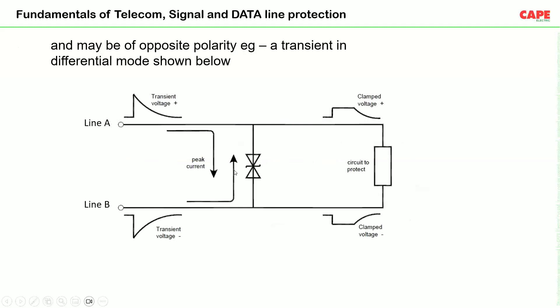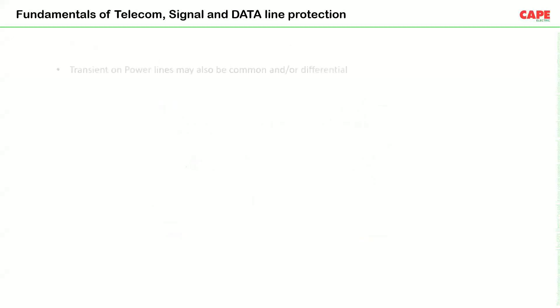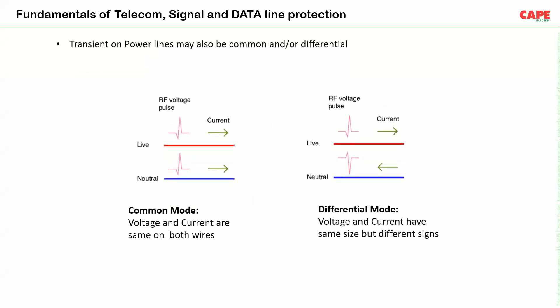In differential mode communication, the transient can be of opposite polarity — positive on one side and negative on the other. The positive transient will be clamped on the positive side, and the negative transient on the negative side. For power lines, in common mode the current flows in the same direction for both live conductors and neutral. In differential mode, live conductor and neutral carry current in opposite directions. Transients can come in both common and differential modes.